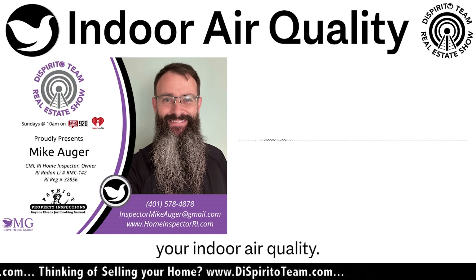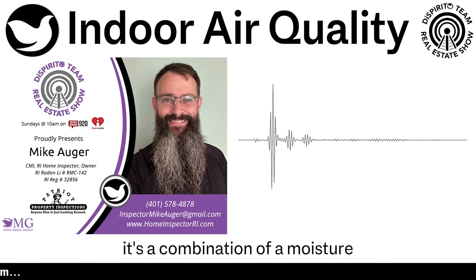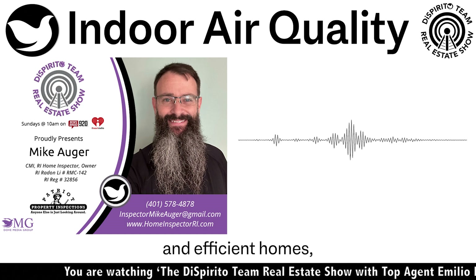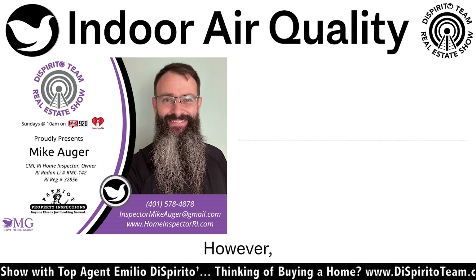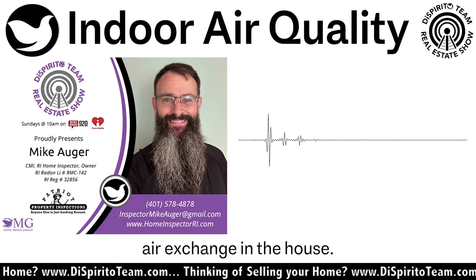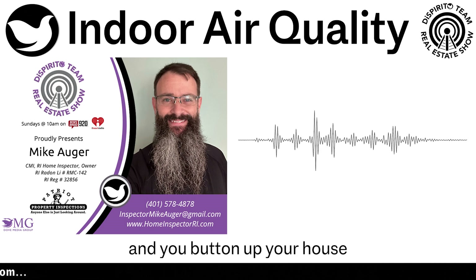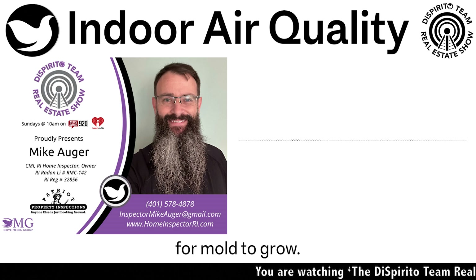Usually, when you have a mold problem in a house, it's a combination of moisture speeding that process up and poor ventilation — usually a bit of both. What folks don't realize is that with utility prices going up and everyone focused on green, efficient homes, they're adding insulation and buttoning up houses for energy efficiency. However, the houses don't breathe anymore, trapping humidity inside with no good air exchange. Some new ultra-efficient homes actually have a vent fan that runs 24/7 to help exchange air, but if you button up your house too tight with humidity and no air exchange, you can create a great environment for mold to grow.